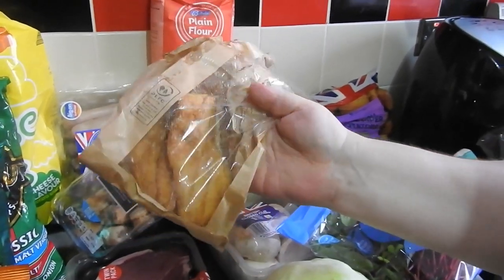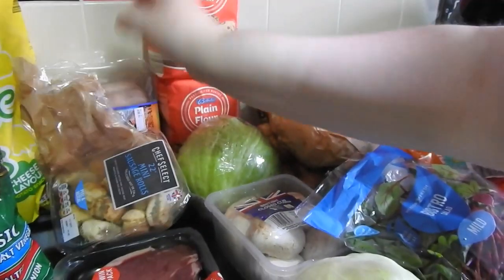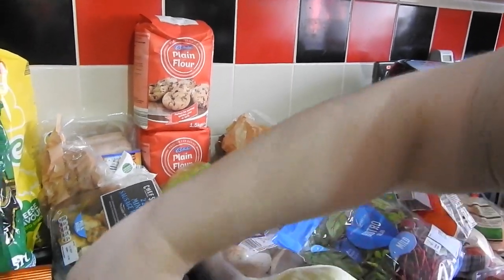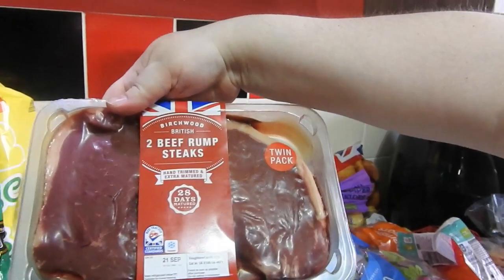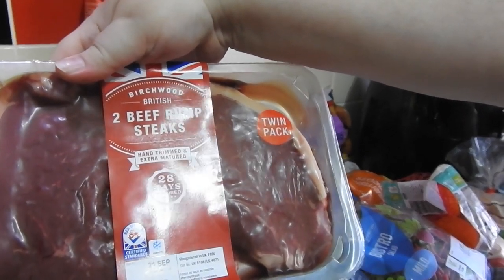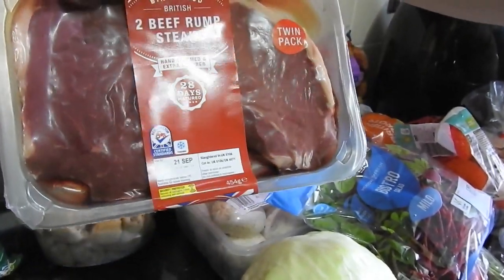For the girls, every time we go there we get them a toffee yum yum from the bakery, so they'll have that after tea today after school. We've got two blocks of mature cheddar, the 400 gram blocks. And husband's decided to treat himself and comes out with half a cow — this is his snack. It's actually two beef rump steaks so I will split it; he won't have both. I think that was about £5.70 and they're a good weight — 454 grams.